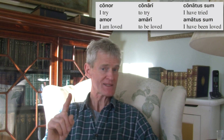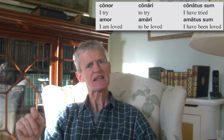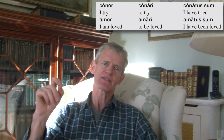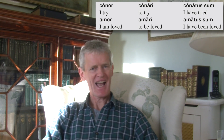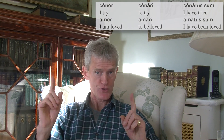So just when you're thinking about deponent verbs — conor, conari, conatus sum — those forms mean 'I try, to try, I have tried,' but they are the exact equivalent of the passive versions for 'amor.' Amor means 'I am loved'; conor has the same form. Amari means 'to be loved'; conari is the deponent equivalent. The present infinitive of a deponent verb looks like the present infinitive passive of verbs of that conjugation. When you learn a deponent verb, you just know that all its tenses look passive but are translated as if they were active.